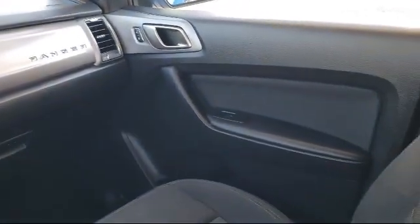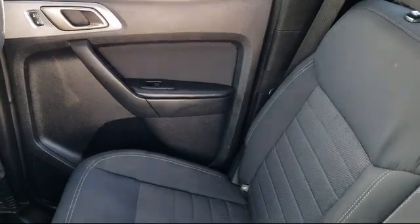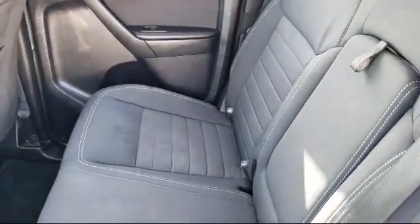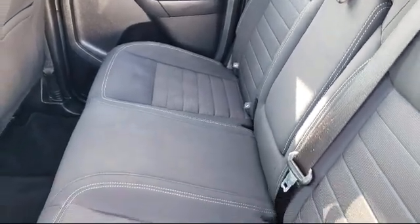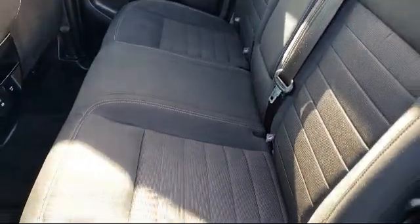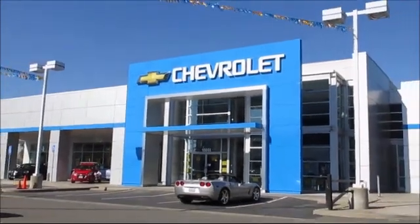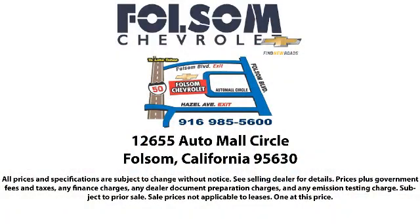There's a huge selection of used vehicles, so take your test drive today. Come into Folsom Chevrolet here in the Folsom Auto Mall.